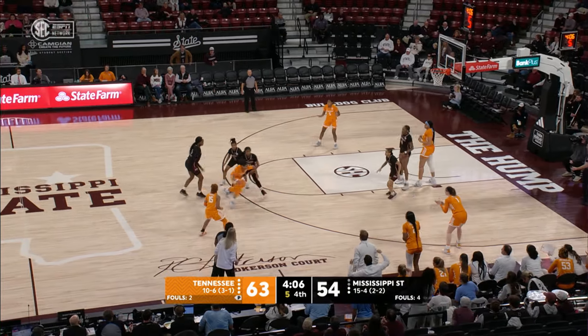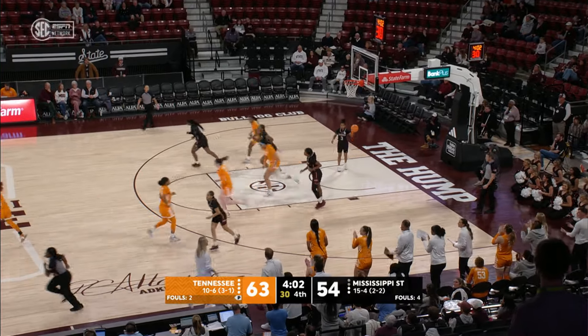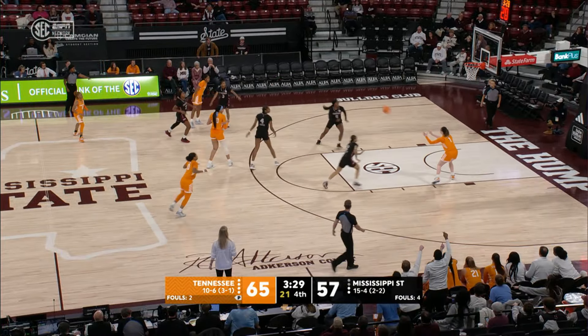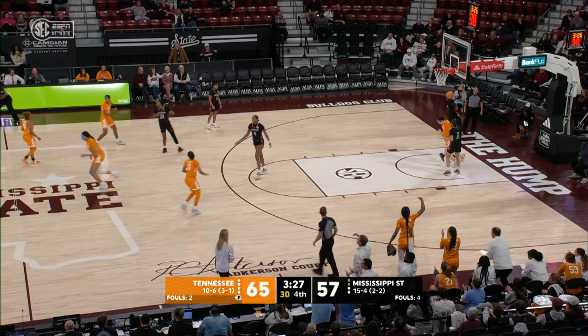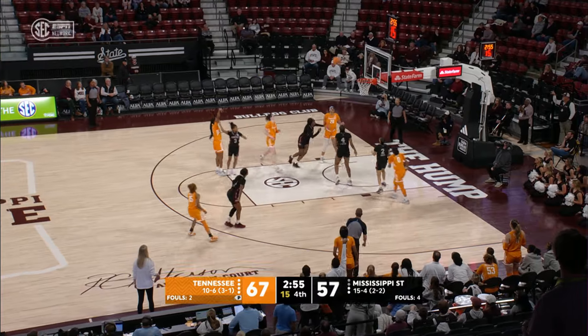That's it to Spear, Spear at the top of the key, 5 on the shot clock — Spear dishes to Wynn, up with a left hand, good! Goes to a wide open Puckett on the right block, up for two! Spear's gonna drive at the baseline, kicks it back out to Wynn, free throw line, jumper — good! Puckett!